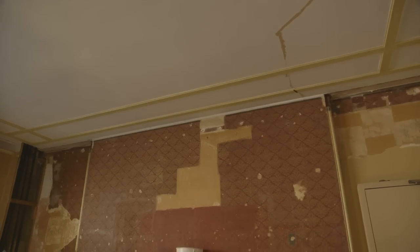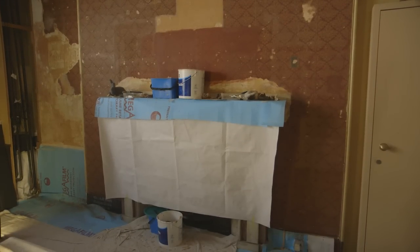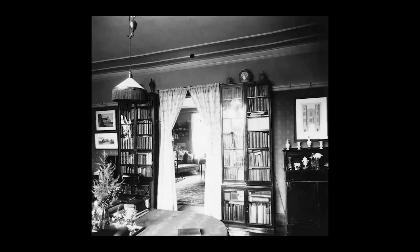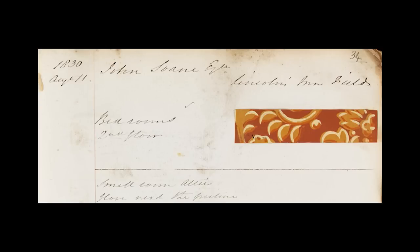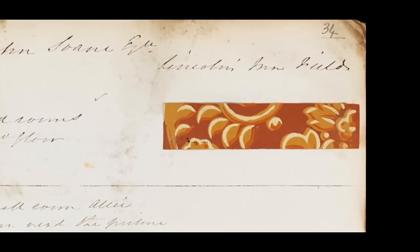A highlight of the restoration of the second floor was the discovery of how Soane had decorated the walls of the private apartments. By the late 20th century, all the walls had been redecorated several times and it seemed that no trace was left of Soane's original decoration. However, the watercolours of the private apartments clearly show a patterned wallpaper. The archive described the wallpaper that Soane had bought, and in the V&A archive we found the order books of the wallpaper company, with a tantalising little strip of coloured wallpaper but no representation of the whole pattern.